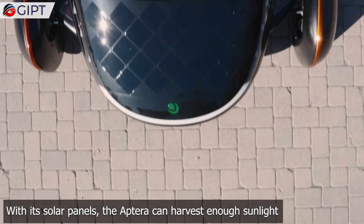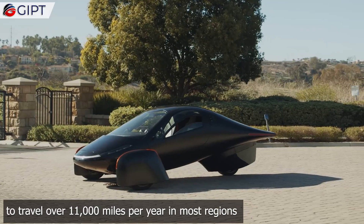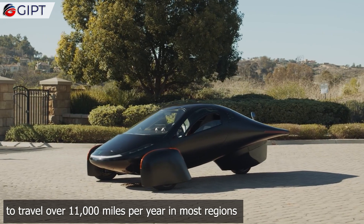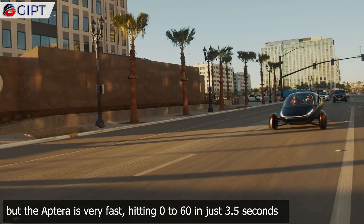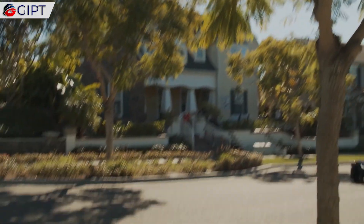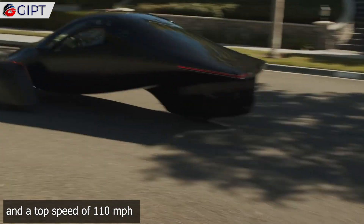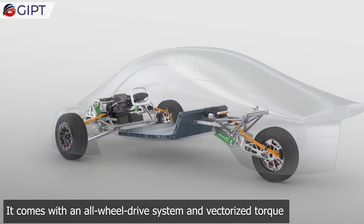With its solar panels, the Aptera can harvest enough sunlight to travel over 11,000 miles per year in most regions. It may be powered by solar energy, but the Aptera is very fast — hitting 0 to 60 in just 3.5 seconds and a top speed of 110 miles per hour. It comes with an all-wheel drive system and vectorized torque.